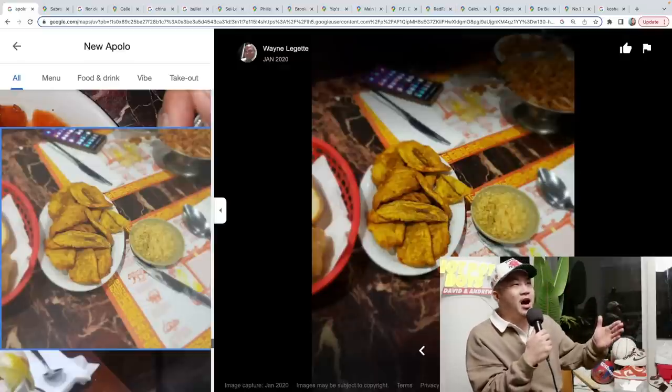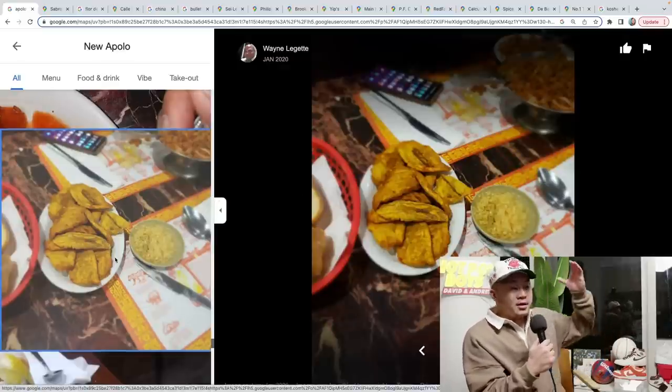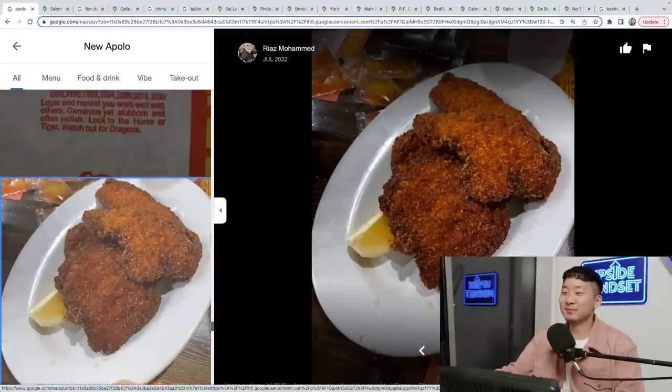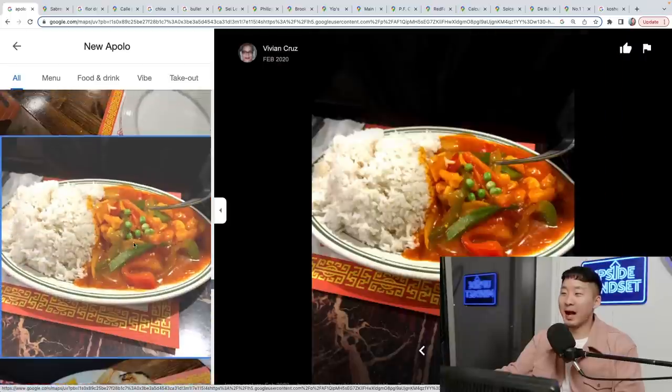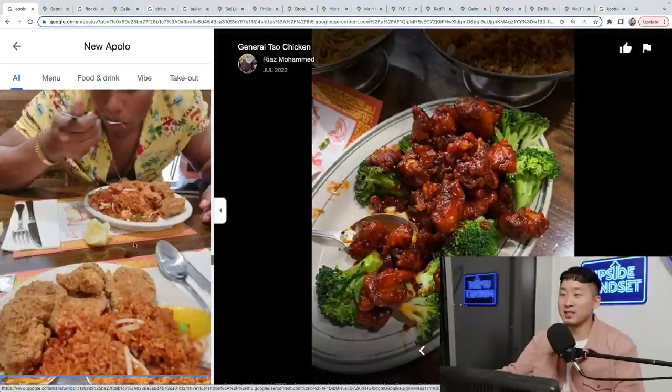He had grown up in a Dominican neighborhood eating at like 10 different Chinese Dominican restaurants. So what was in Chinatown did not constitute Chinese food to him based off his own set of experiences. That's why we had to categorize every type of variety of Western diasporic Chinese food you can find in New York City. Leading off, we had to get into Chino Latino food — Chinese Dominican, Chinese Puerto Rican, Chinese Cuban.